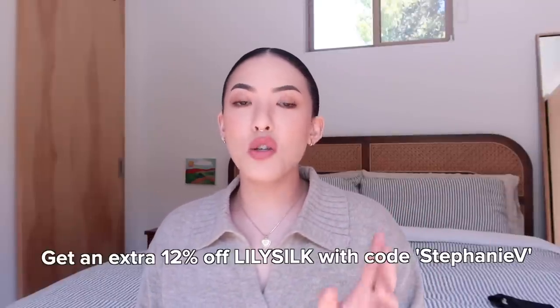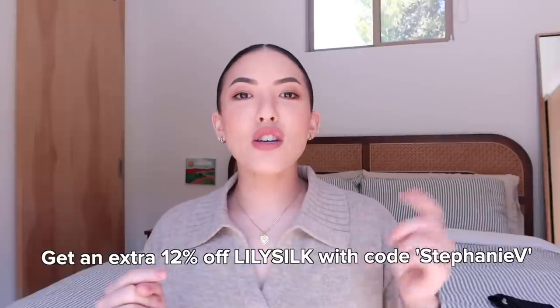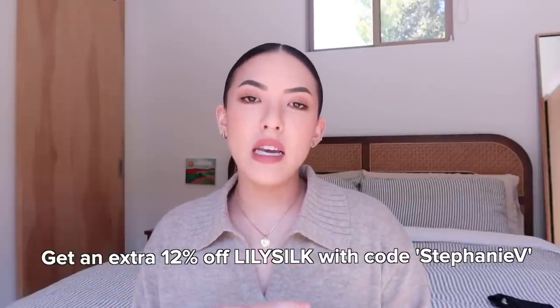I do have a couple of coupon codes for you — they'll be in the description box. One in particular is an extra 12% off everything with the code StephanieV. Make sure to check out the description box for the additional code.